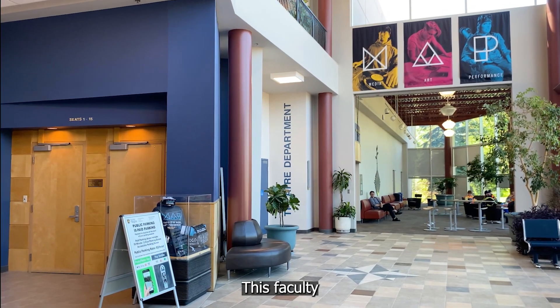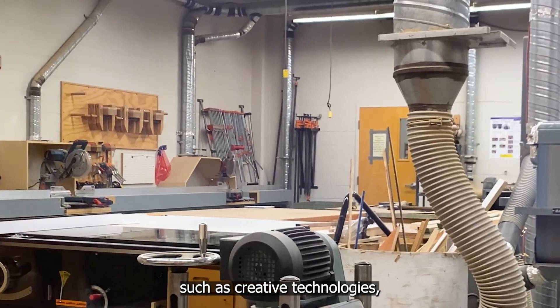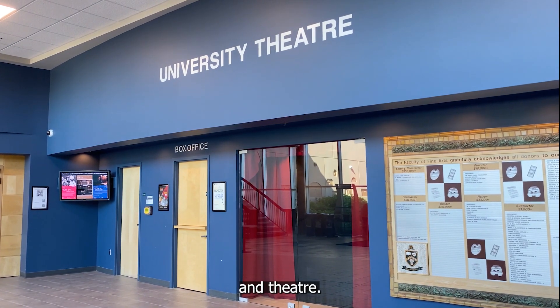This faculty offers a broad range of degree programs, such as creative technologies, film, music, visual arts, and theater.